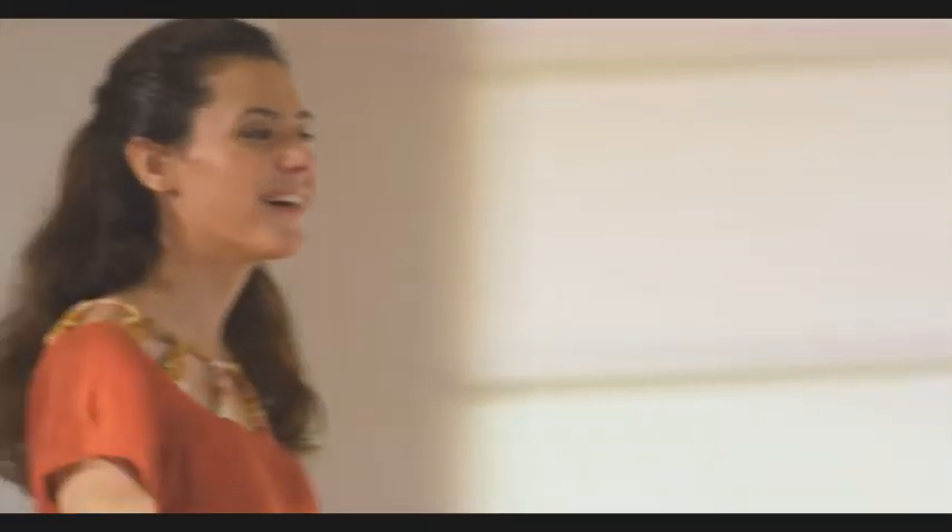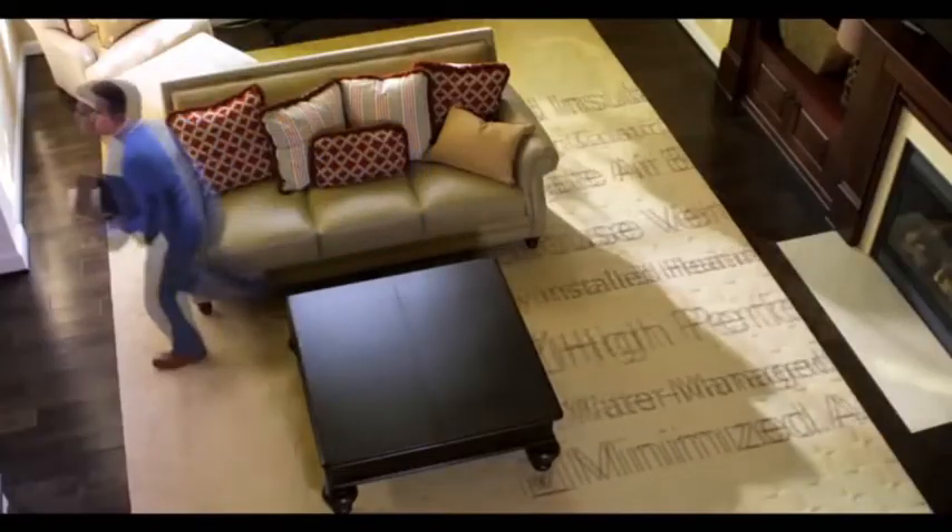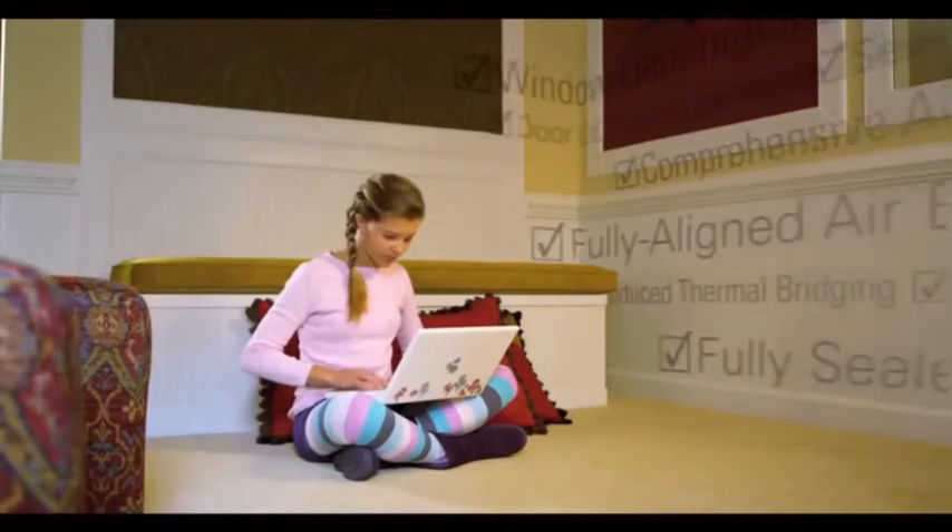Buying a new home is a big decision. What if there was a way to be sure that even things you can't see behind the walls have been done right? What if all you had to look for was this.